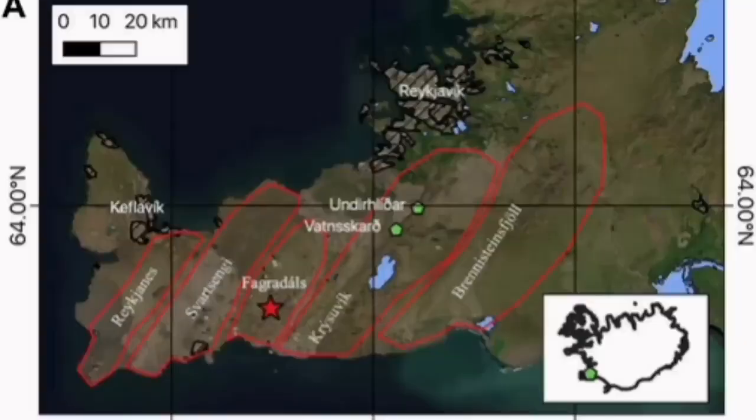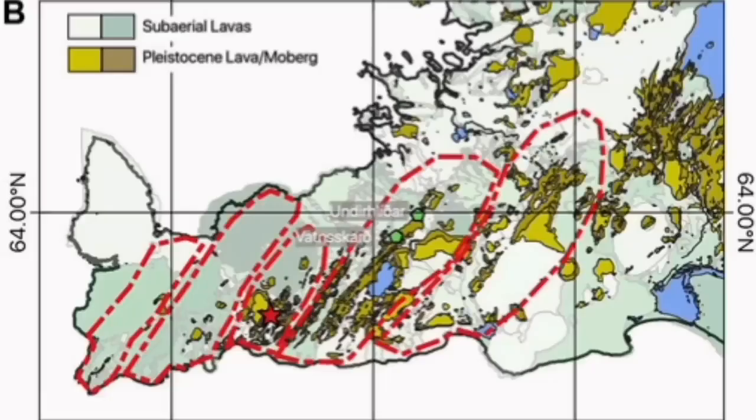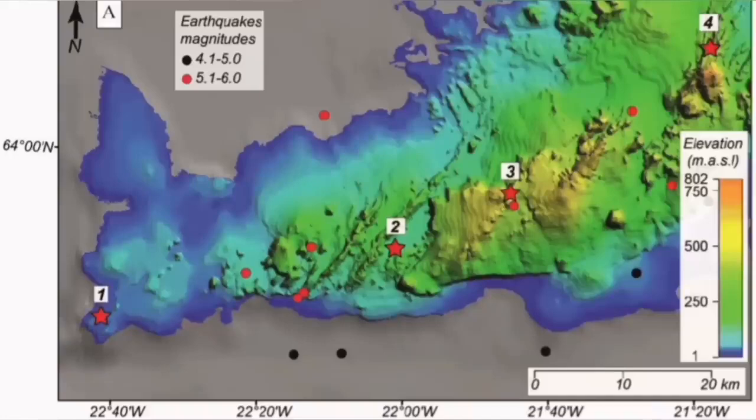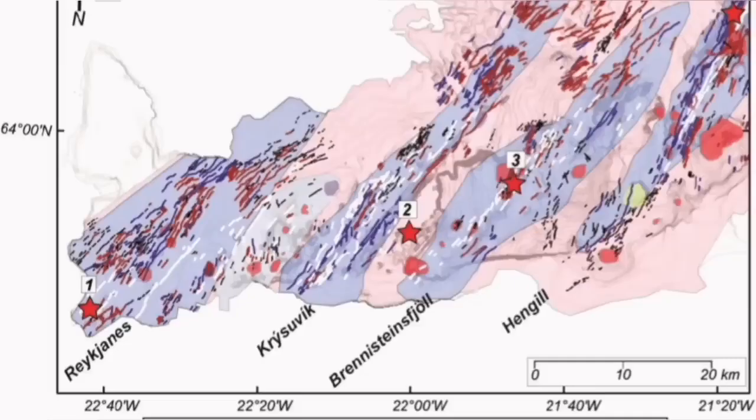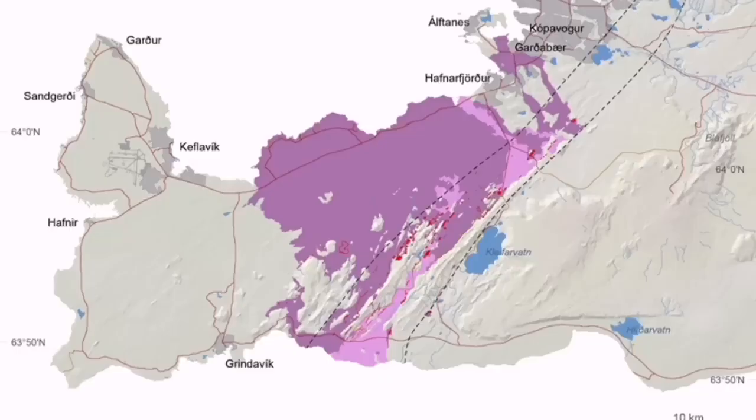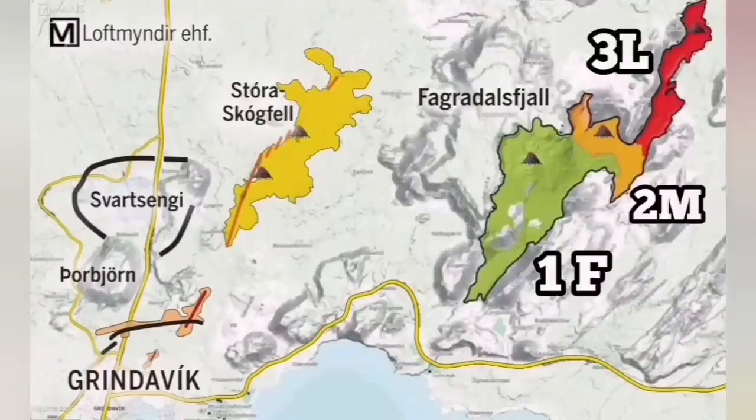The Krýsuvík volcanic system is actually the volcanic system which is taking all these movements, accommodating them through it, and has to transfer it somewhere else. That transfer means opening up, and by opening up it creates volcanism. It has done it in the past — we have seen evidence for it all through this slanted line. You can see Krýsuvík is one of those systems. It once reached the vicinity of Reykjavik, the capital of Iceland, and it can do it again.